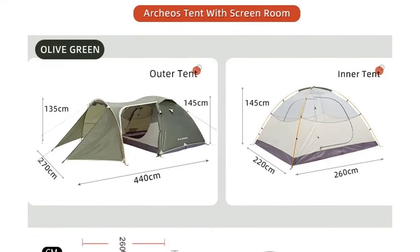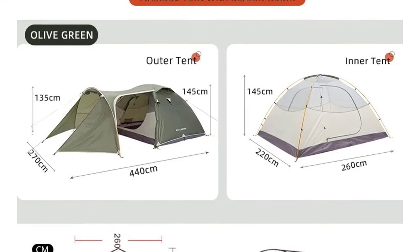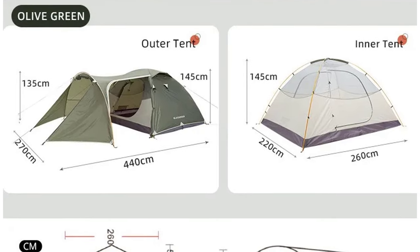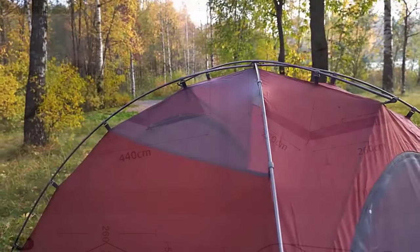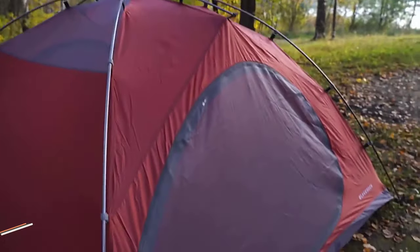Keeping you dry and cozy, the B3 mesh / 190T polyester PU-450mm water-resistant body and 150D Oxford PU-3000mm water-resistant floor add to its weather resilience.